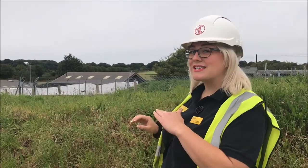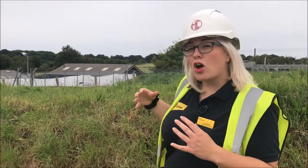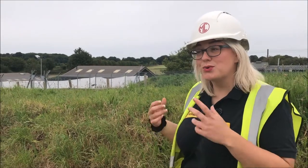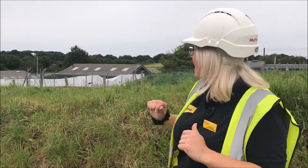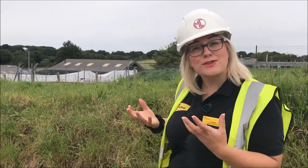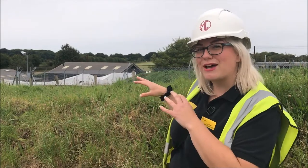Behind me, just visible at the top, is our training barn in its current state. We use that for all our indoor training at the moment — things like recall training in a safe environment with the dogs. We also hold our Christmas fair in there, so keep your eyes peeled for that coming up in November. We're actually going to be extending the training barn to incorporate three new offices for all the different members of staff coming in, like dog school and our education officer, who are all going to be able to have desks here at the rehoming centre.